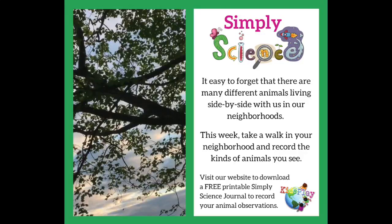It's easy to forget that there are so many different little animals living right alongside us in our own neighborhoods. This week, take a walk in your neighborhood and see what kind of animals you can find. Here's what I found in my neighborhood.